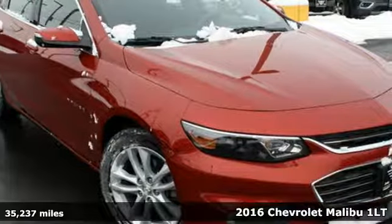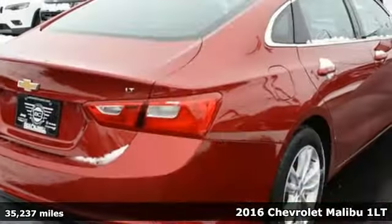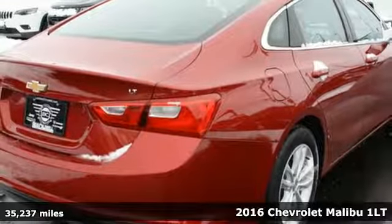Here's a 2016 Chevrolet Malibu. Performance, value, durability — Chevy.